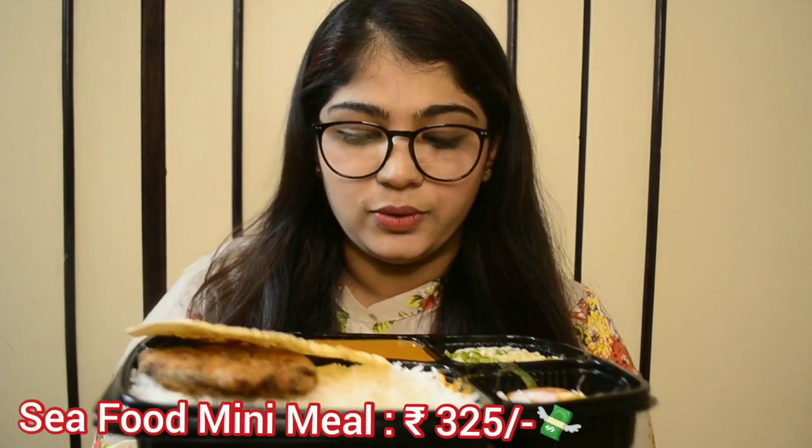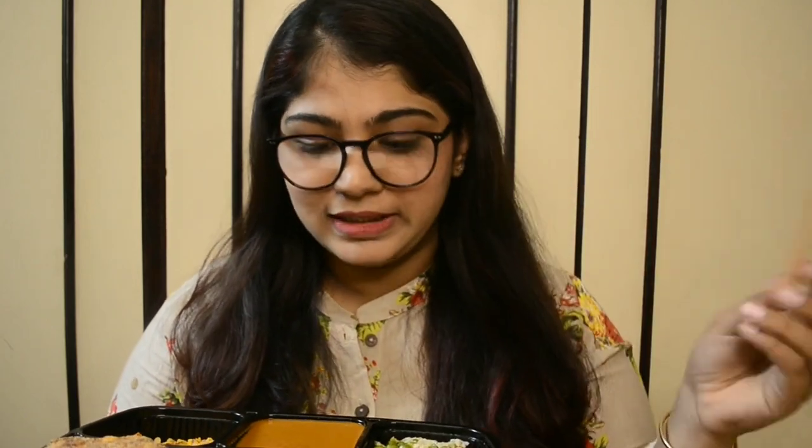I've always been a fan of Mandavi's prawn curry rice, and after almost one and a half to two years I'm going to try it out. Mandavi is a restaurant we never missed — we used to go at least once a month and never missed a single sizzler festival. They also sent cutlery along with the mini thali. First up I'm going to try the prawn curry rice because that's the most tempting.